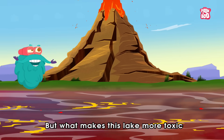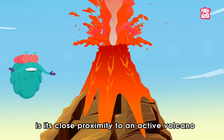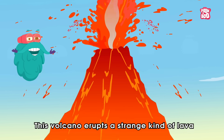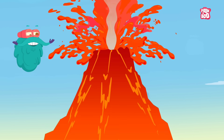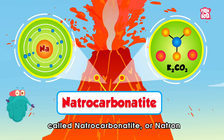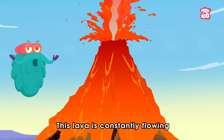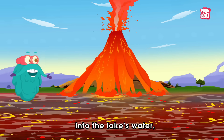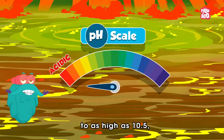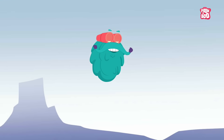But what makes this lake even more toxic is its close proximity to an active volcano named Ol Doinyo Lengai. This volcano erupts a strange kind of lava full of sodium and potassium carbonate called natrocarbonatite, which is constantly flowing into the lake's water and has increased its pH level to as high as 10.5 — which is close to that of ammonia.